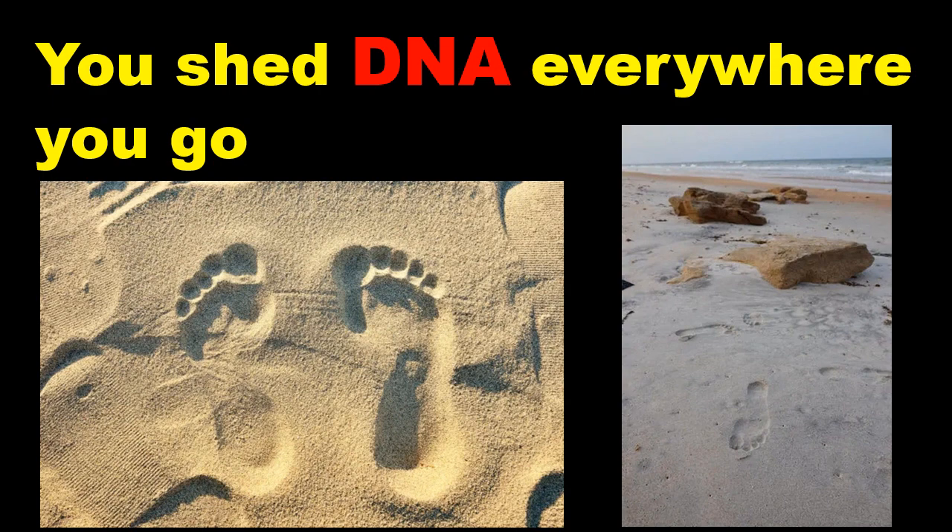However, humans also shed, cough and flush DNA into their surrounding environment. And as our team of geneticists, ecologists and marine biologists in the Duffy Lab at the University of Florida found, signs of human life can be found everywhere but in the most isolated locations.